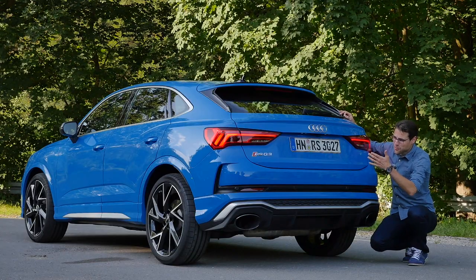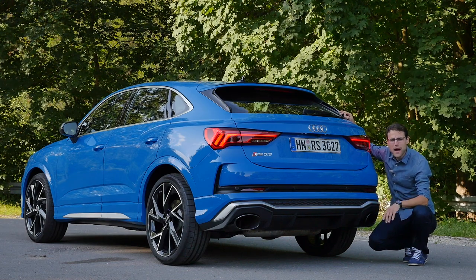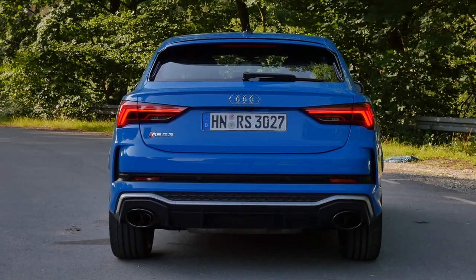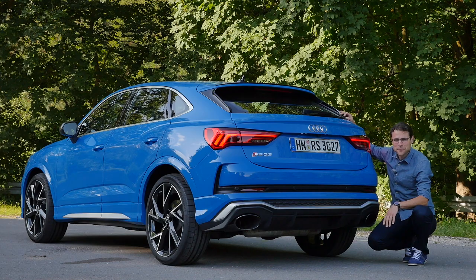That's a hot three-quarter rear perspective. You can unlock the top speed to 280 kilometers an hour, or 174 miles an hour on this vehicle. Wow, yeah, probably then you can really catch up with the Urus.